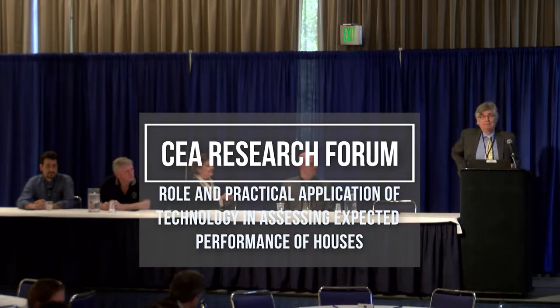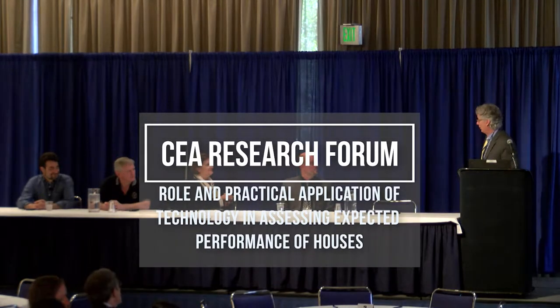Good morning everyone. Pleased to be here for the second year. This is a great venue, and I am very pleased to see that wood frame construction, wood frame houses are finally getting some attention from the research community. They've always been sort of the ugly stepchild.